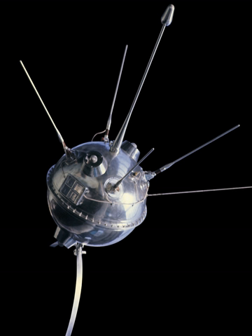Luna 1, also known as Mekta in Russian, Mekta M, Dream E-1 No. 4, and first lunar rover, was the first spacecraft to reach the vicinity of the Earth's moon, and the first spacecraft to be placed in heliocentric orbit.